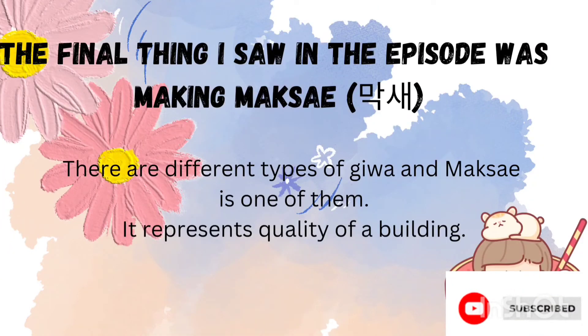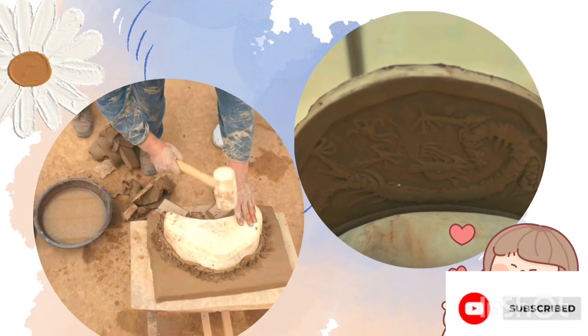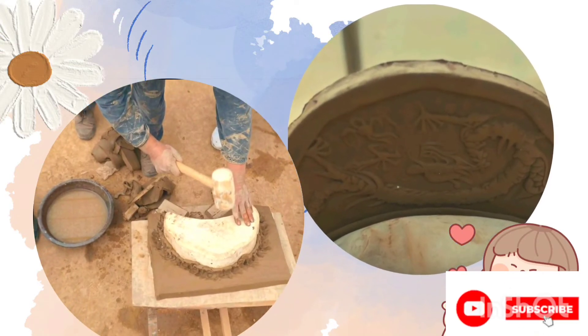The final thing covered in the episode was making Maksei. There are different types of Jeeva, and Maksei is one of them. Maksei represents the quality of a building, and these Maksei designs also helped in knowing about the power of the building — for example, the dragon pattern was used in palaces.